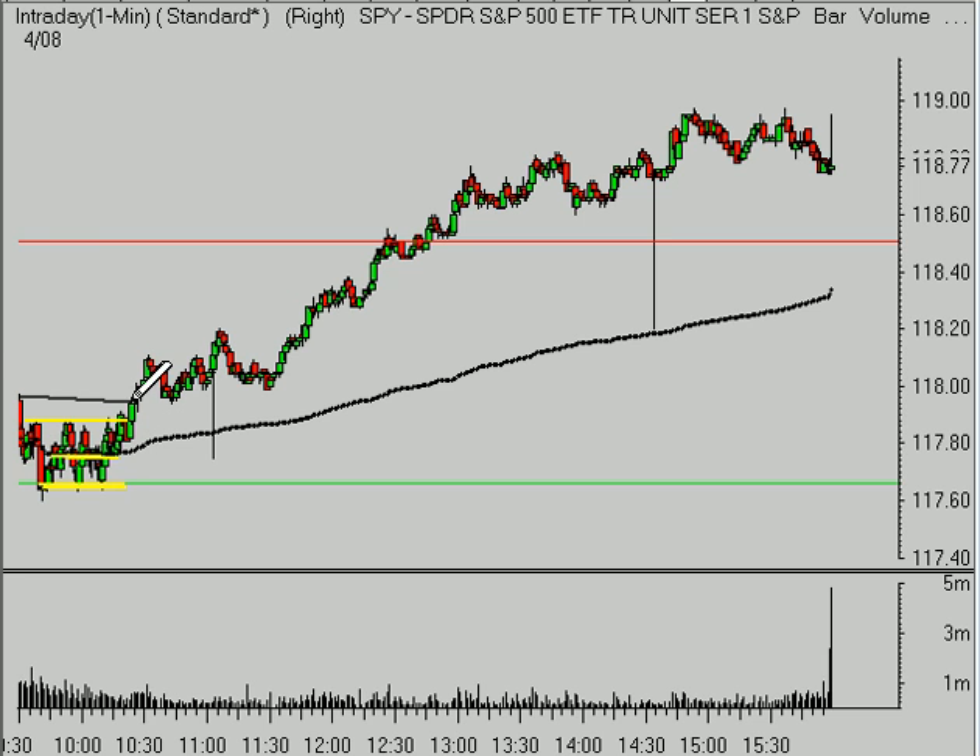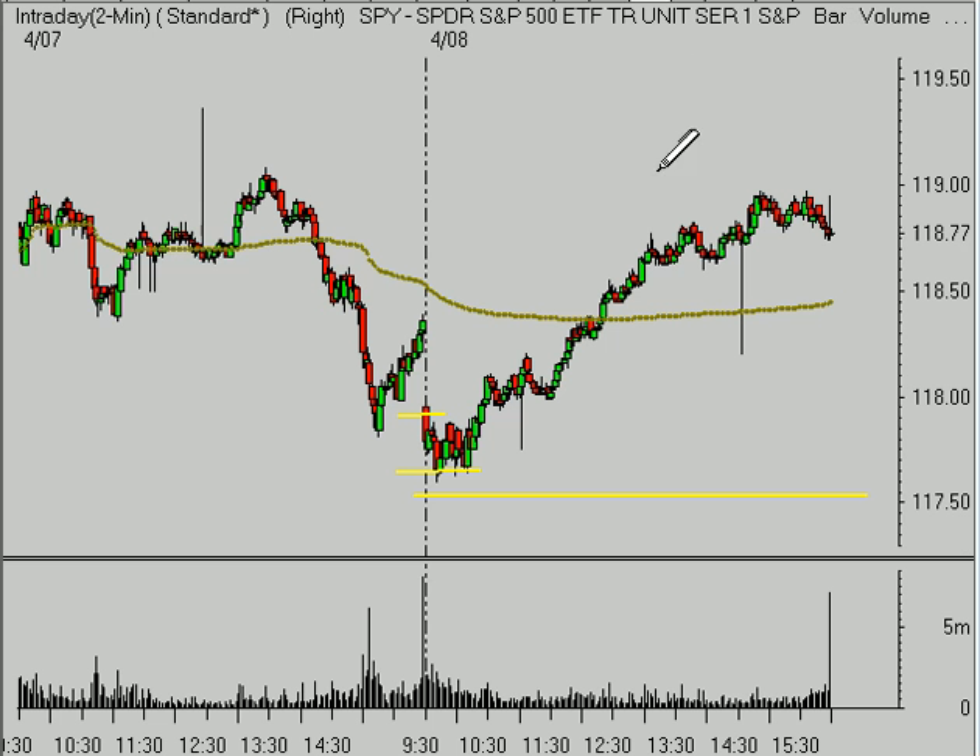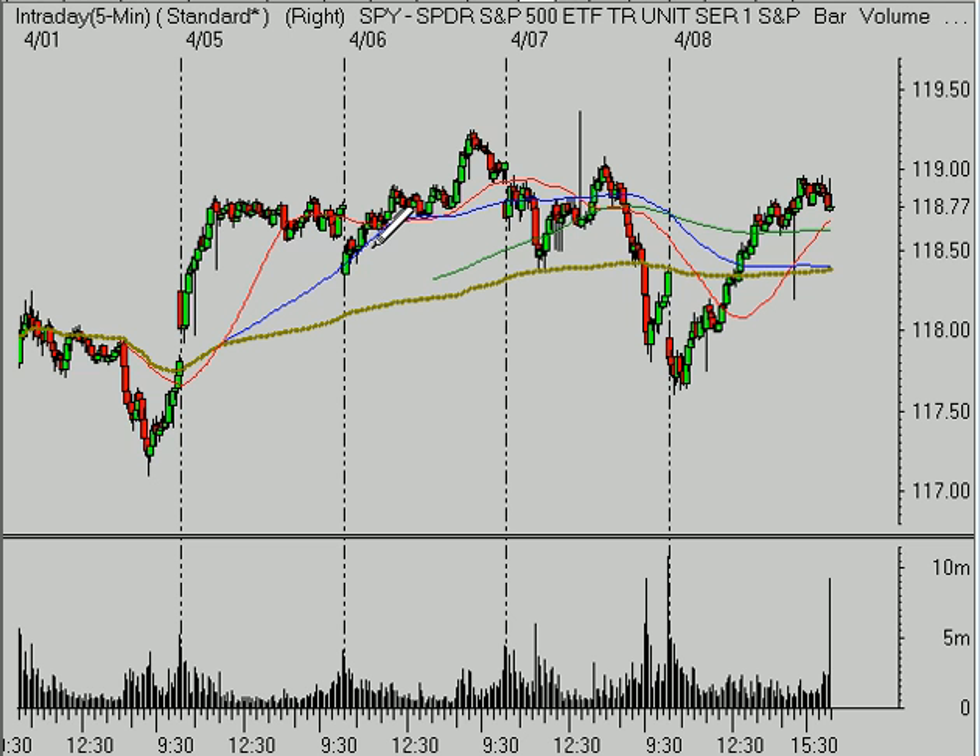Once we broke the high end of the range for the day, that level then became support. We went up and closed the gap from yesterday, and the two-day volume weighted average price acted as a very short-term resistance level — also approximately equal to the support that was broken on Wednesday afternoon at about $118.35 or so.